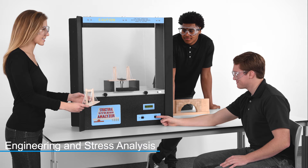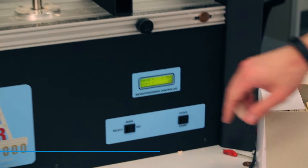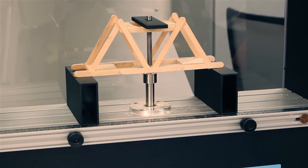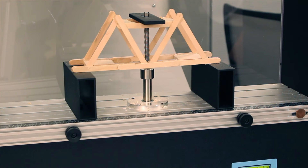In engineering and stress analysis, students learn the basics of forces acting on structures and how that translates to stress and strain. By calculating the stress on an object, students design and modify stronger and safer structures.